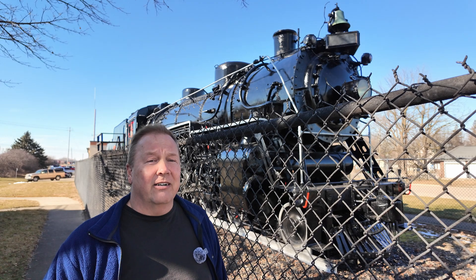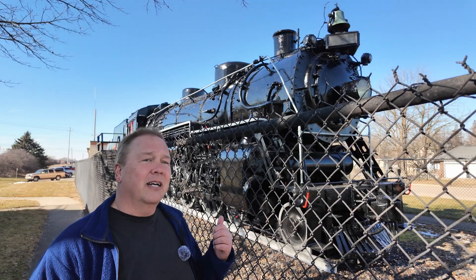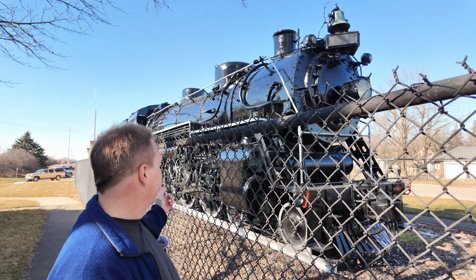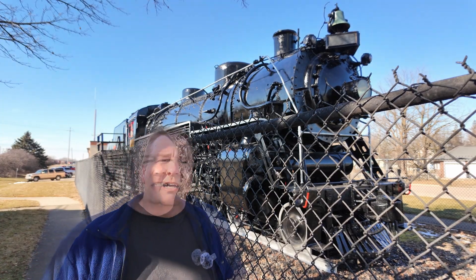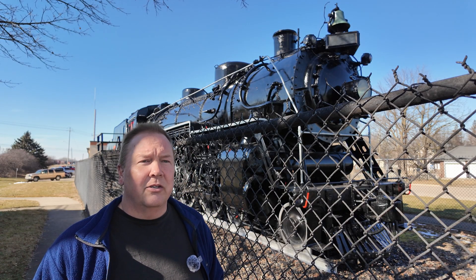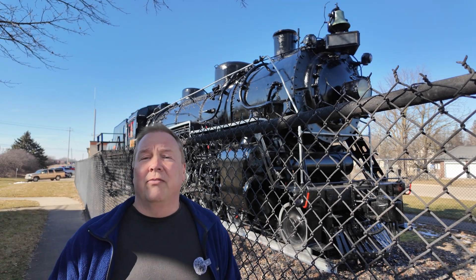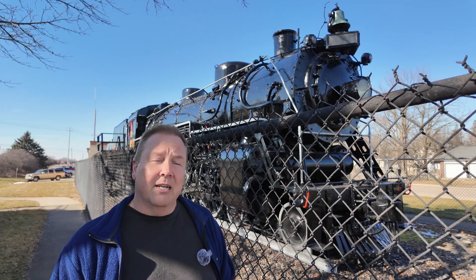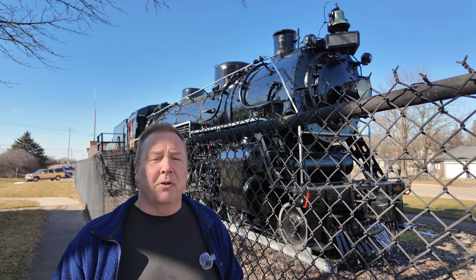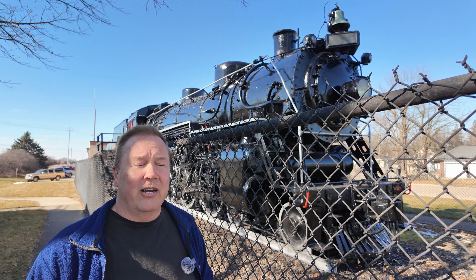All modern diesel trains are actually diesel electric. The diesel runs a generator for the electric system, and the electrics run the actual wheels — that's why your wheels can be normal train wheel size instead of these monsters. Switching over to diesel really cut down on maintenance times. You didn't have to stop every 10 miles to add water, and you didn't have to put your locomotive in the shop every single night or have teams of people around to do that maintenance.